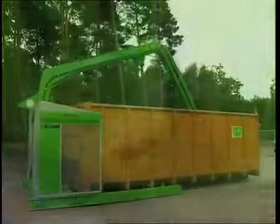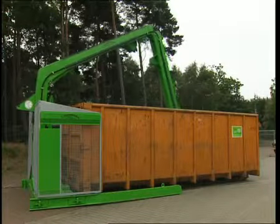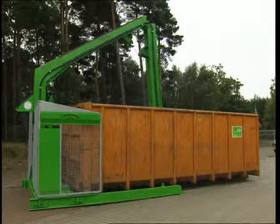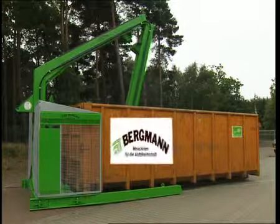Bergmann Rollpackers — the ideal solution where massive savings on disposal costs are desired. With a minimum of manpower, the Bergmann Rollpacker family allows efficient compaction and disposal of large quantities of waste. Innovation and economy.